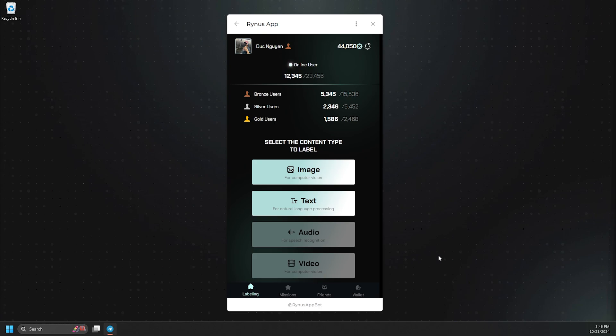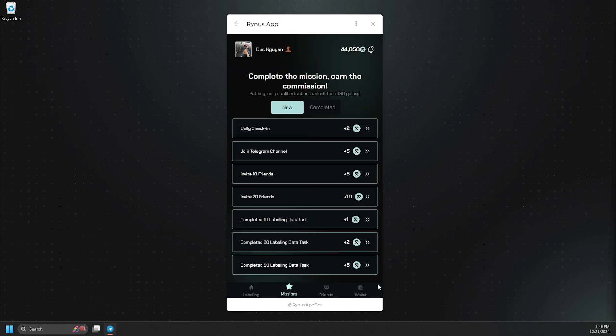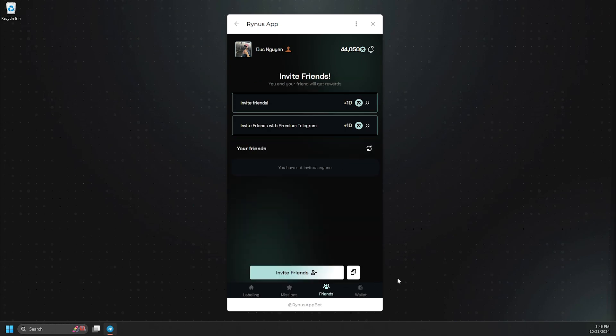Trusted workers can also review tasks from lower levels to earn extra bonus points. In addition to regular tasks, we offer daily missions to help you earn more points. You can also invite friends to join via the link to earn extra points.